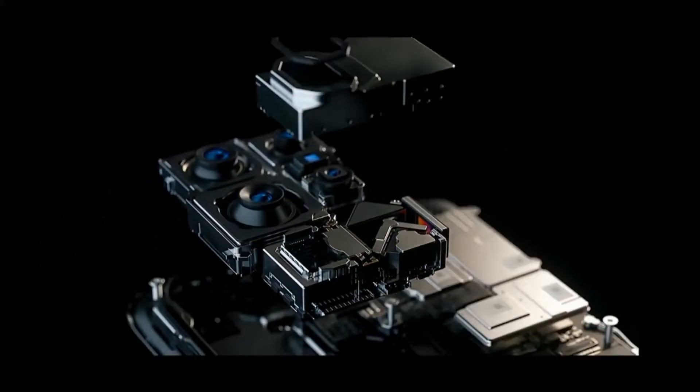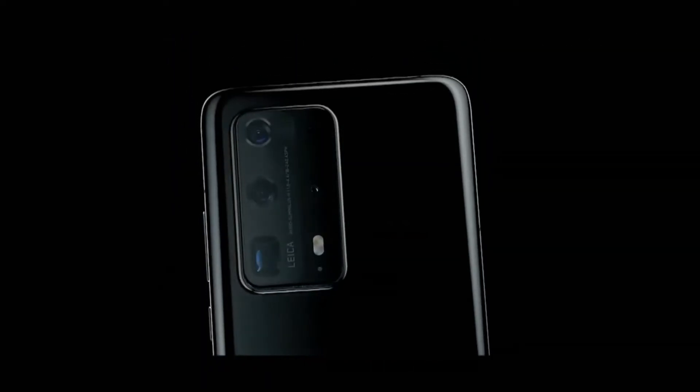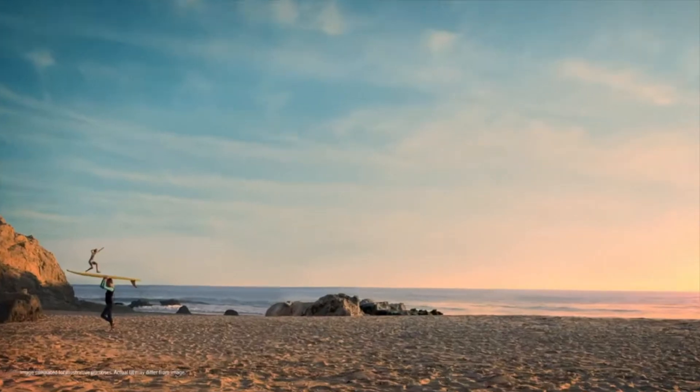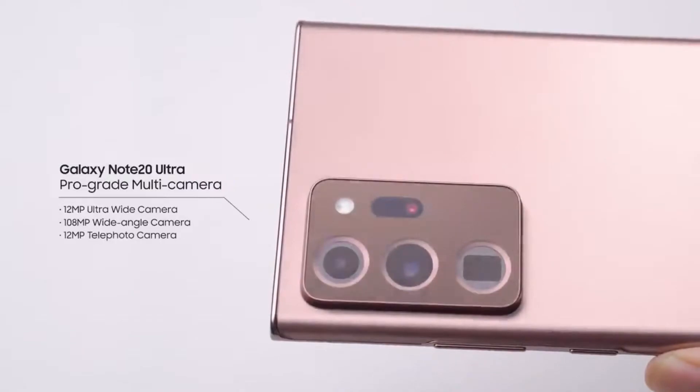There will also be a 12 megapixel ultra wide-angle sensor. Instead of the Note 20's sensor, it might feature a laser autofocus module, giving you blazing fast autofocus thanks to both the upgraded sensor and the laser autofocus module.